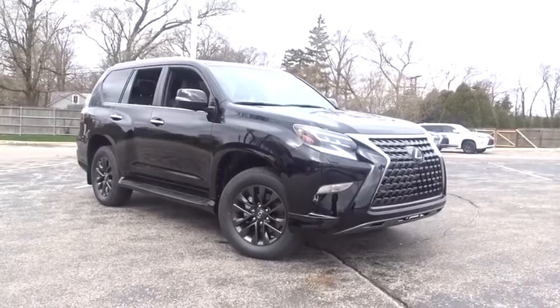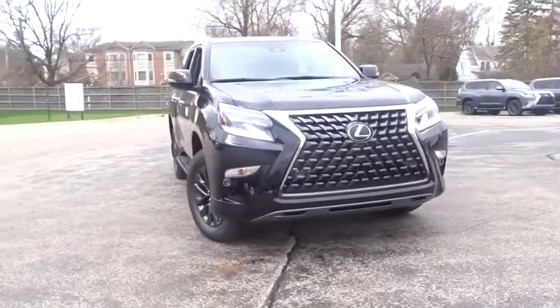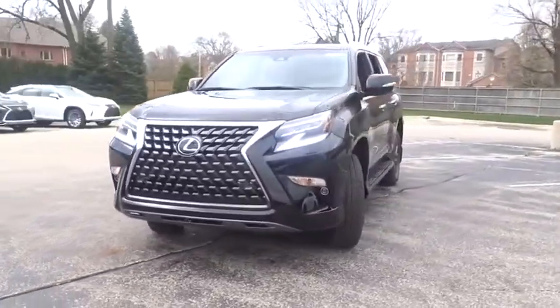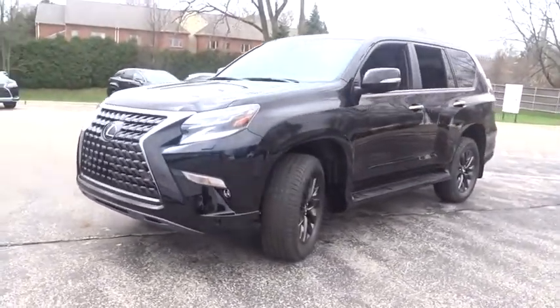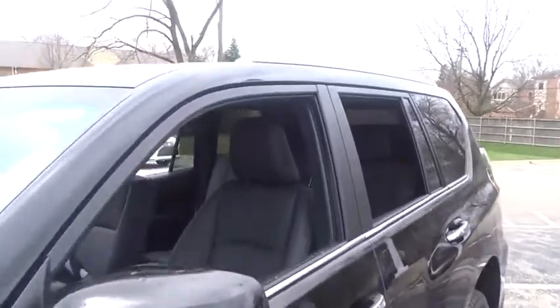Take a ride in the 2020 Lexus GX. The Lexus GX is a luxurious SUV that provides plenty of hauling functionality with its third row seating, but also has the capability to take off-road. The GX lets you ride in style while still providing you with plenty of versatility.